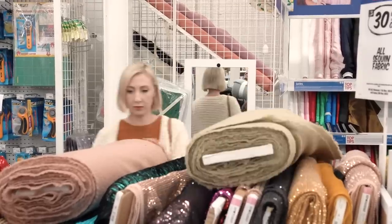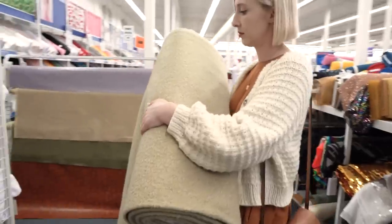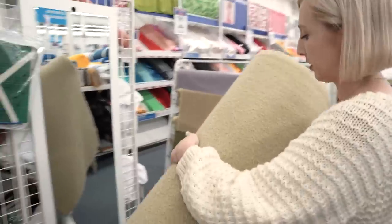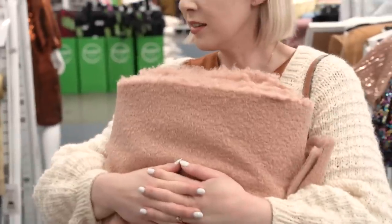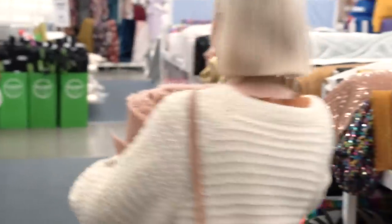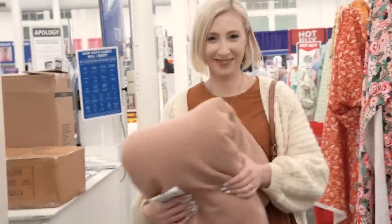I was so drawn to both of them and it took me the longest time to decide which colour to go with. Here I'm actually talking through my decision with Matt, who by this time was very much regretting coming with me, but in the end I went with the pink. Please don't tell me I made the wrong decision, because otherwise I'll be going back for the green.